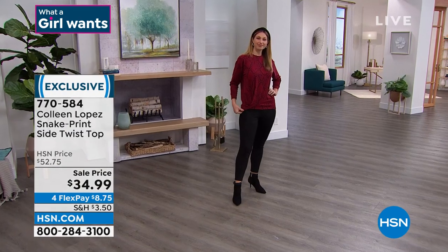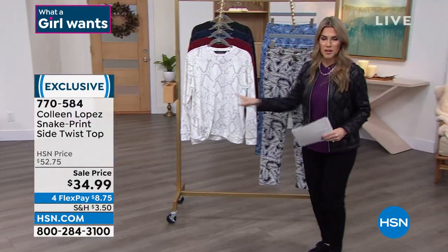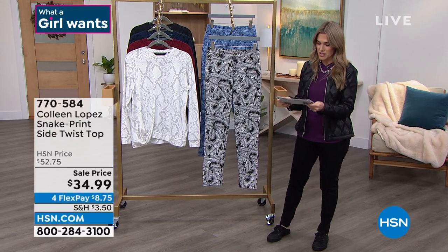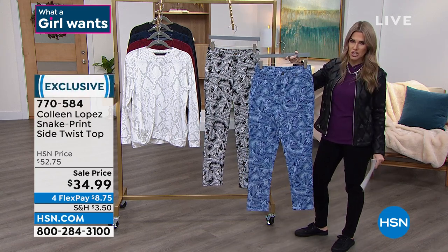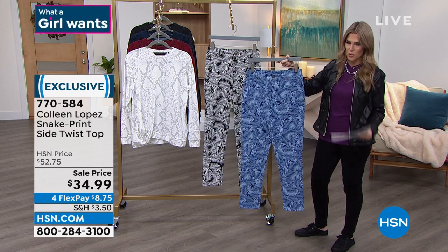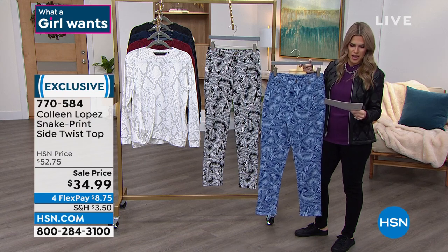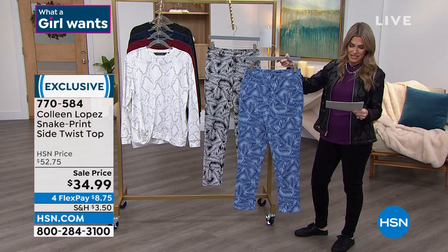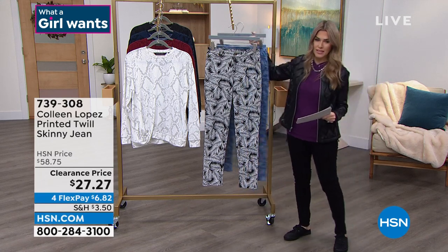We're going to talk about a printed twill skinny jean in two colorways — black palm or chambray palm. Do you have a vacation coming up? Do you have an umbrella drink calling your name? This is normally $52.75, we've got it on sale. The inseam on this is 29 inches, sizes 2 through 16 women's and 16 women's through 24 women's. It does have 2% spandex. It's $27 — $6 and 82 cents on flex pay.